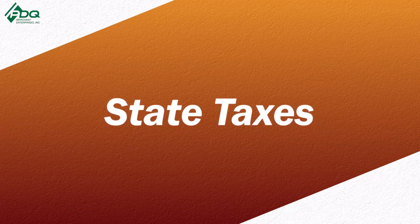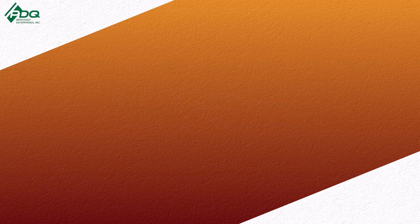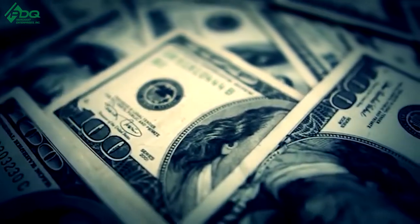Number four is state taxes. We've been talking about federal taxes this whole time, but keep in mind you still have to pay state taxes. So when you're doing your accounting at the end of the year, you still have to pay state taxes on the money that you're making.